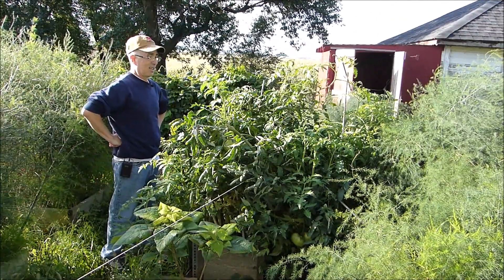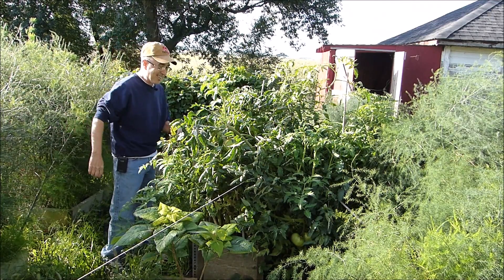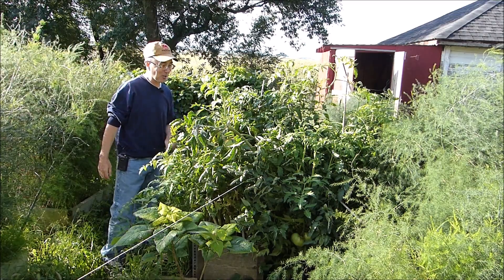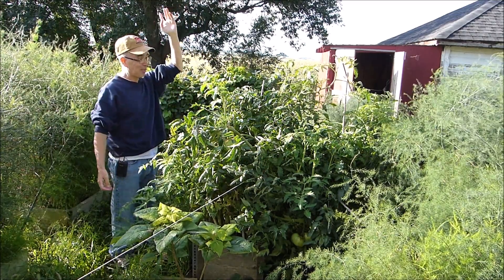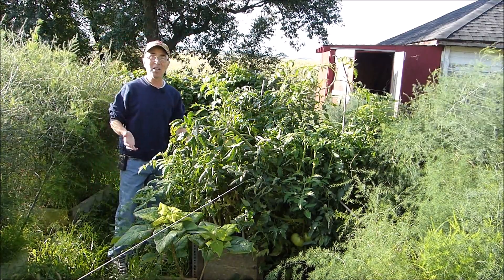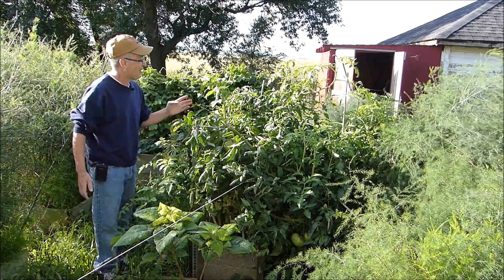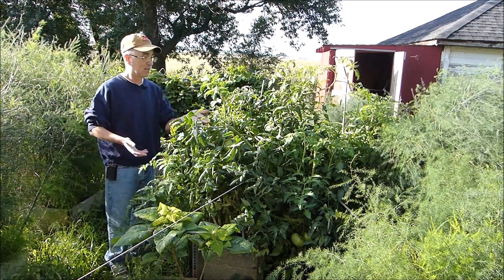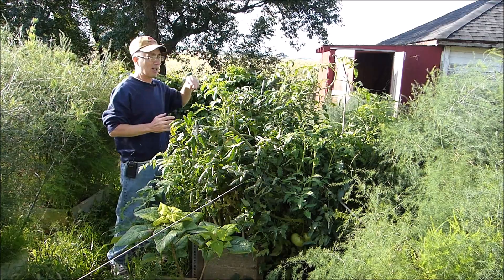Well, not looking so tall now are you? Raised tomato plant versus Iowa winds and storms. Yeah, remember this thing was way up there — way the heck up there. Well, it's not up there anymore. You know, there is just so much that bamboo can do, but the bamboo couldn't hold up to all the weight. Normally the bamboo could take this plant and hold it straight up, not a problem at all.